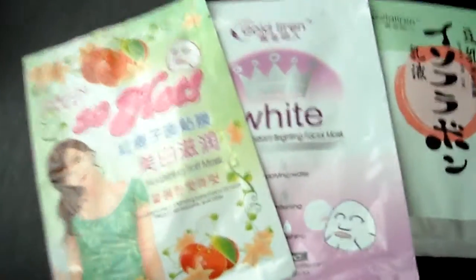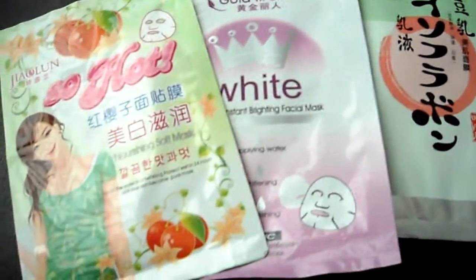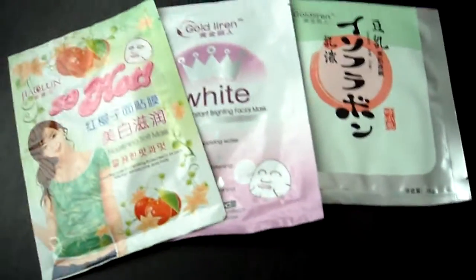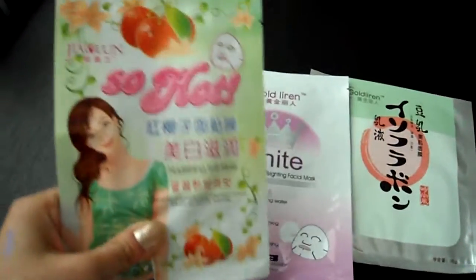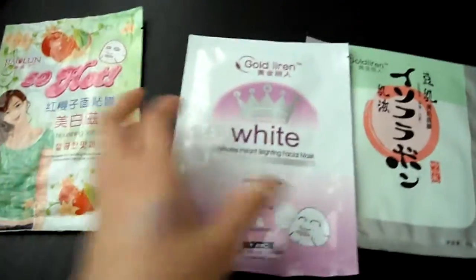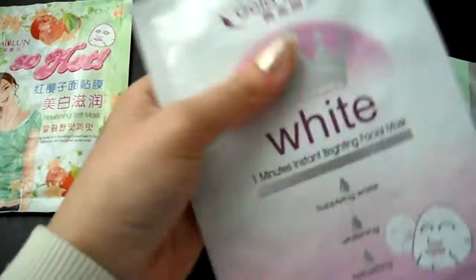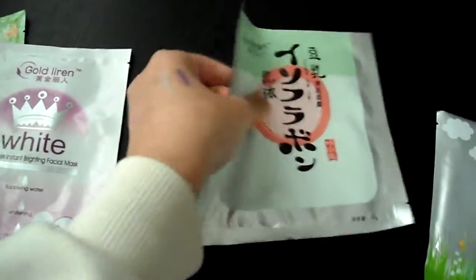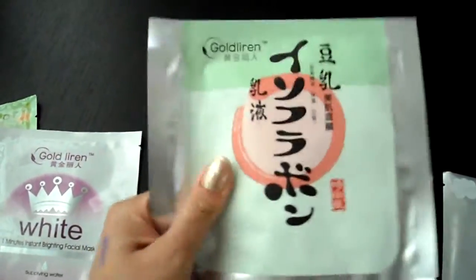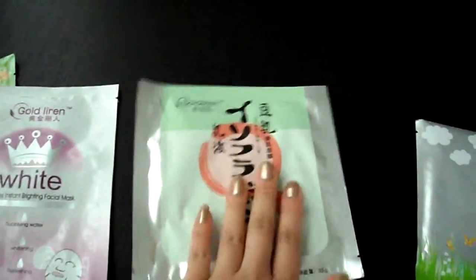Next, I purchased three additional masks that I don't think have a particular brand. This one is the SoHot peach mask, this one is the whitening mask, and this one is the tofu mask. Something about the tofu mask really appealed to me — I purchased it because I love tofu, I guess.